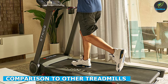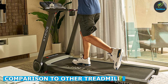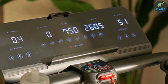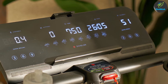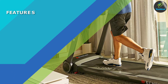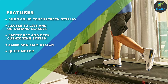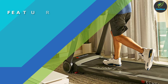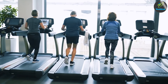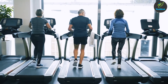When compared to other treadmills in the market, the Echelon Stride Treadmill has some unique features that set it apart. The built-in touchscreen display and access to live and on-demand classes are features not commonly found on other treadmills. Additionally, the slim and sleek design makes it ideal for those with limited space. However, the lack of incline options and the high price point may make it less appealing to some users, as other treadmills offer a wider range of incline options and may be more budget friendly.